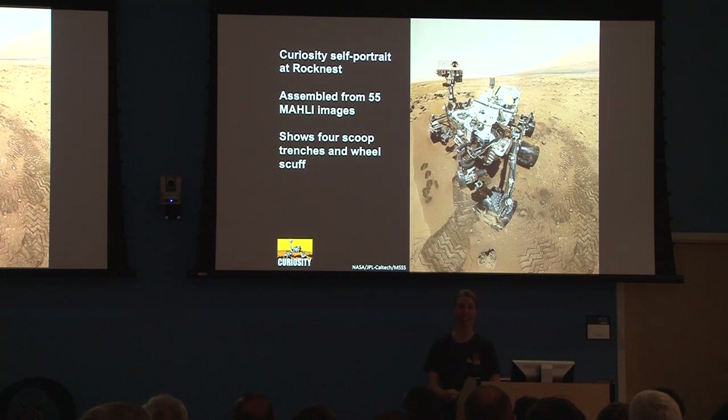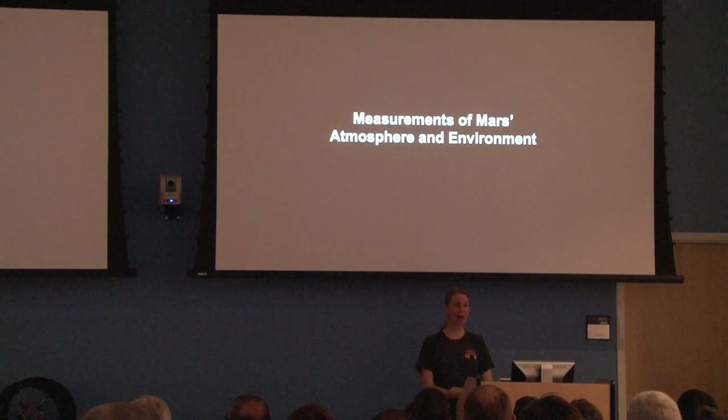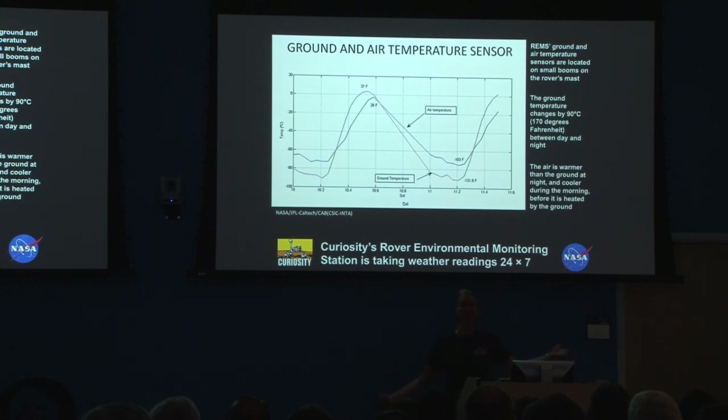We have a weather station with us. We want to know what it's like in Gale Crater. Every day, all the time, we are testing the environment there. You can get a daily weather report on Mars — if you want to know what it's going to be like each day, you can check the Curiosity website. We have found there's about a 170-degree difference between night and day in Gale Crater. You really gotta pack in layers if you go.